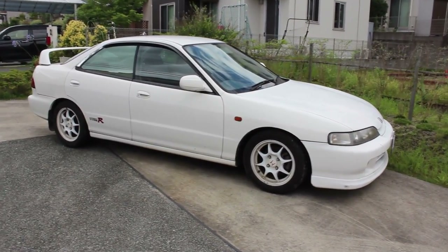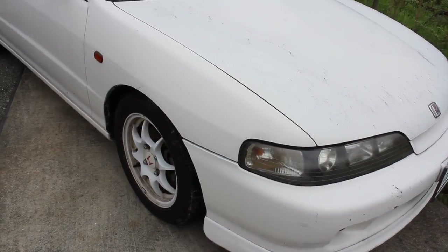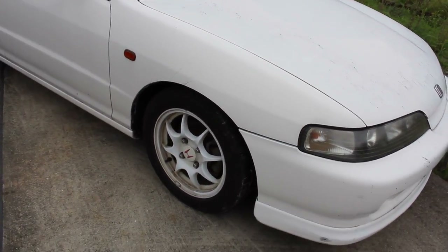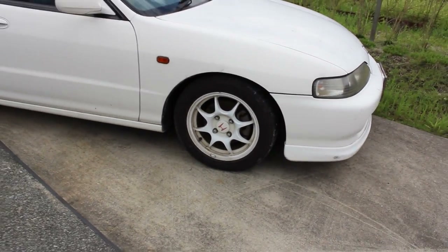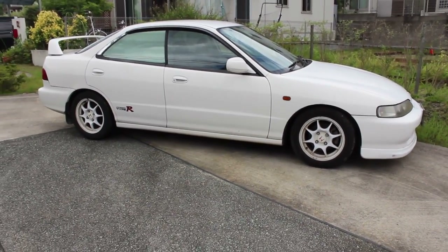But I'm wondering if this four-door Integra is going to cause the same hoo-ha. Well, first, let me say that this car truly did exist. There are sales brochures on Yahoo Japan showing the DC-2 coupe and the four-door DB-8. So it's real.